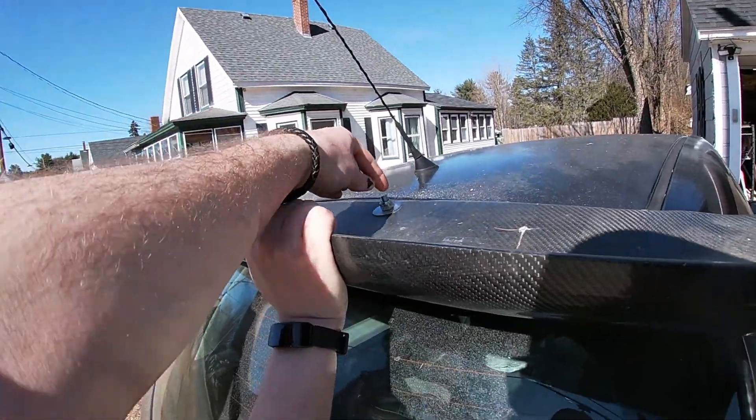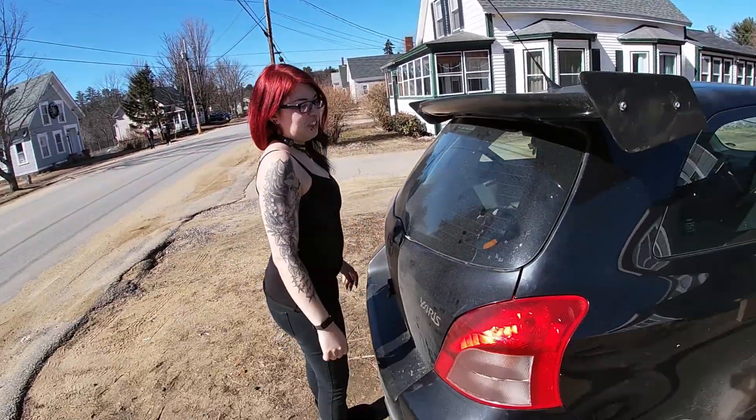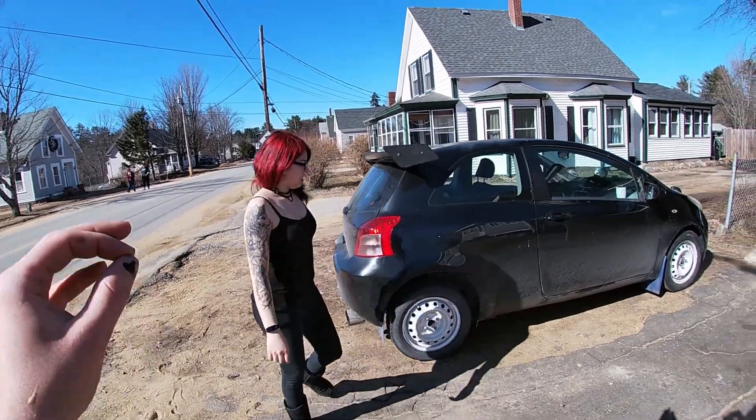I'm gonna leave those silver but I am gonna cut it a little bit shorter than that. Do you like it? Am I selling you more on the Yaris? If you inflate your tire, yeah.